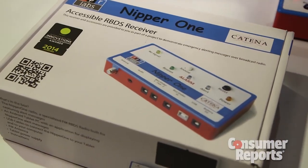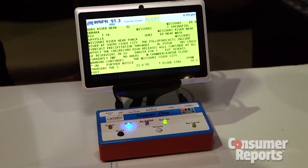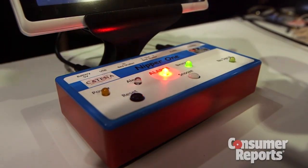The particular item we saw is called the NPR-1. It's a gadget that detects emergency radio broadcasts on FM stations and can print it out on a screen that flashes directions, alerting deaf people that there is an emergency coming and they need to take some action.